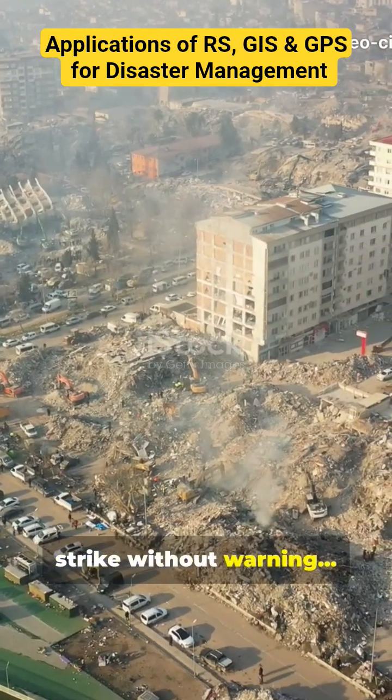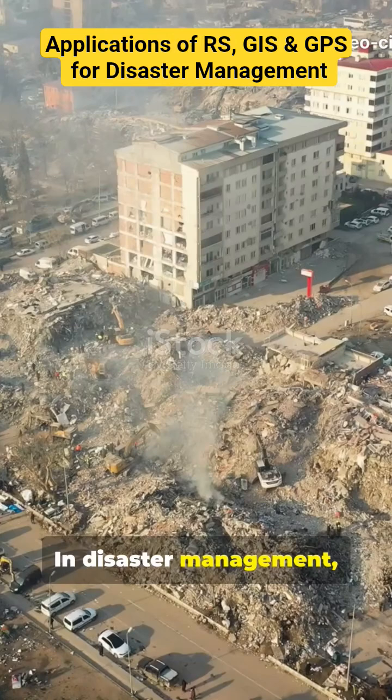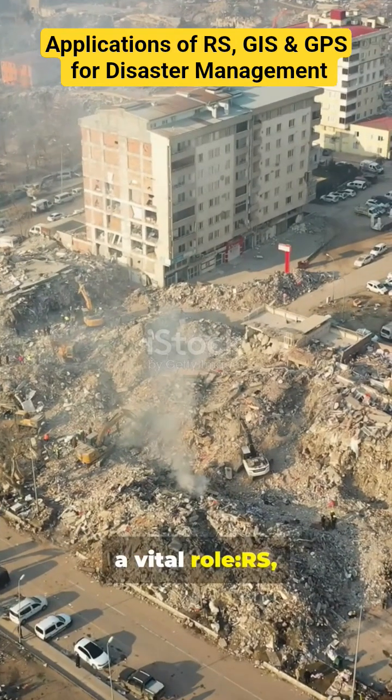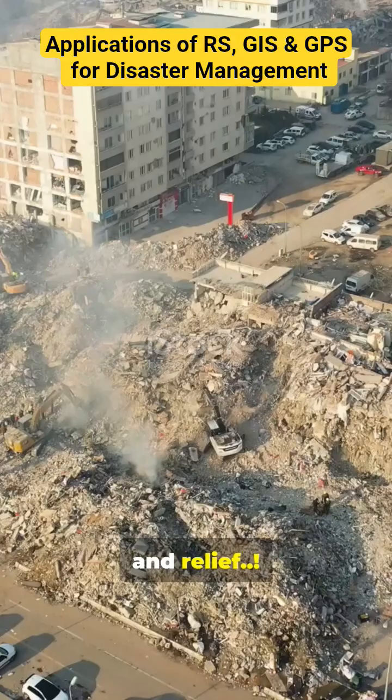Disasters may strike without warning, but technology helps us prepare and respond. In disaster management, three technologies play a vital role: RS, GIS, and GPS — for prediction, monitoring, and relief.